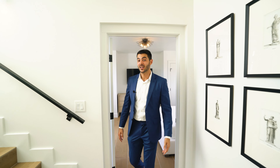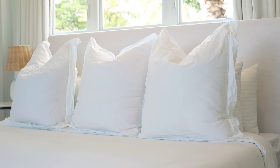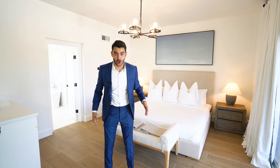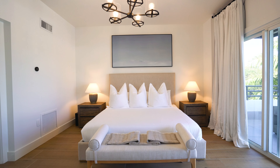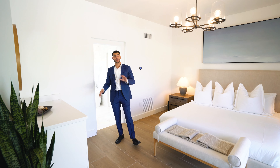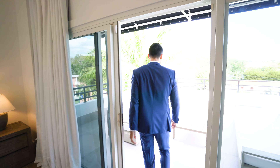Now we work our way upstairs to check out the impressive primary suite on the entire fourth floor — the whole floor to yourself with some of the best views. You have a king-size bed, two nightstands, a beautiful light fixture, a seating area, TV on the wall, and a bar right here so you don't have to go up and down the stairs. Before the bathroom, let me show you this massive terrace — a really large entertaining space up here on the fourth floor.